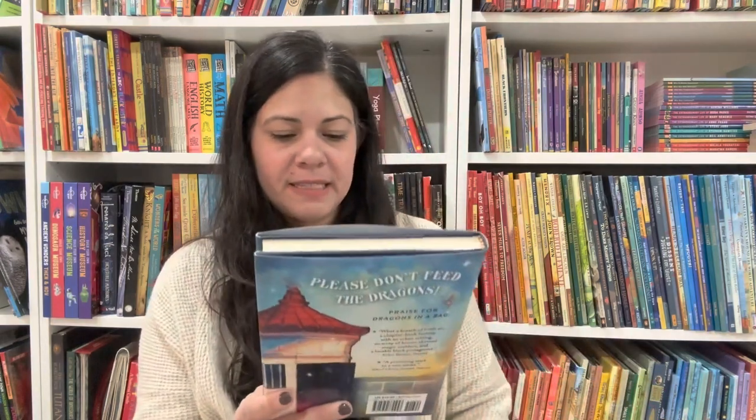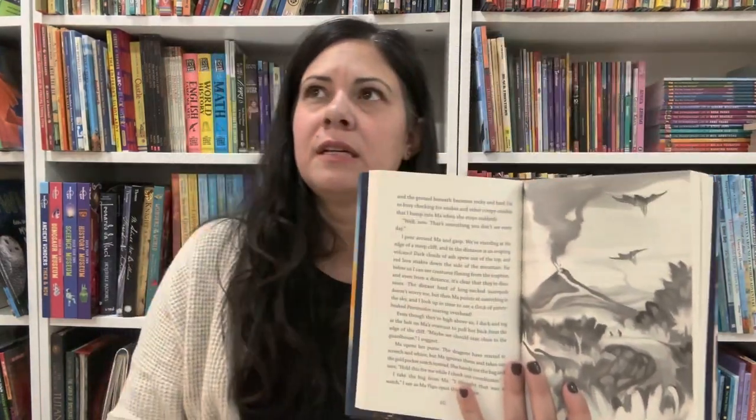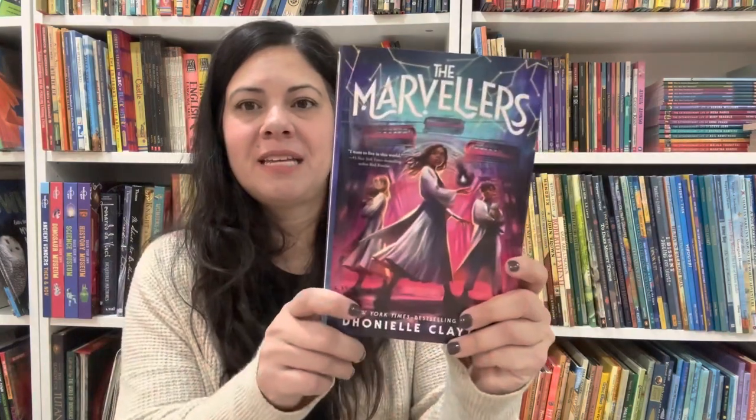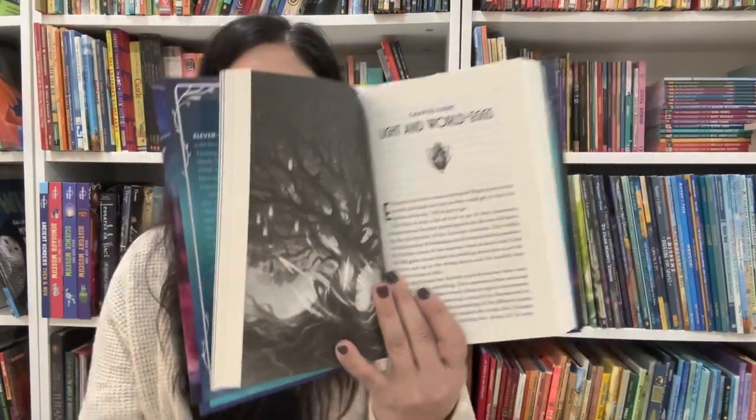Dragons in a Bag by Zetta Elliott — he loves this series. There are three books and a fourth coming out. Another book he wants to pre-order. The Marvelers by Dhonielle Clayton — my son loved this book, it's a good one. He couldn't get enough of it and absolutely loved it.